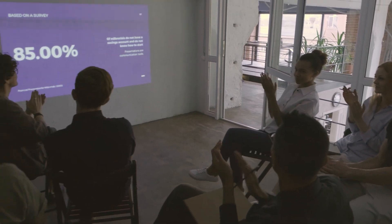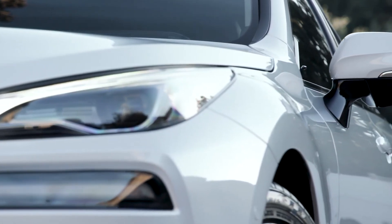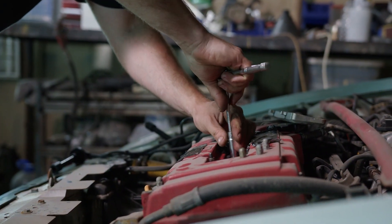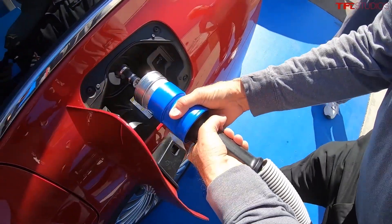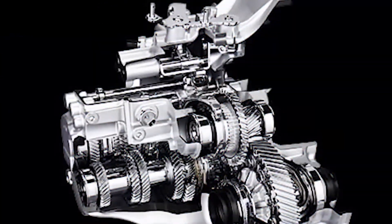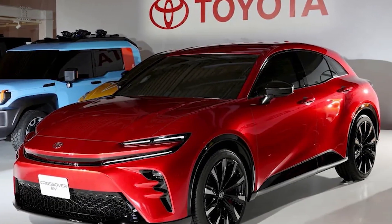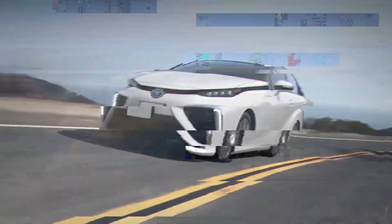Despite their environmental friendliness and logistical simplicity, the practicality of water engines for daily use is a valid concern. However, water engines prove to be highly usable in everyday scenarios. Contrary to misconceptions, they offer comparable performance to gasoline engines and have the potential to surpass them in power output, generating up to three times more energy in theory. Moreover, they boast superior safety features, eliminating the risk associated with highly combustible fuels. Their simple mechanical design makes water engines easy to produce and cost-effective, outshining both EVs and FCEVs, especially for developing countries lacking oil resources.